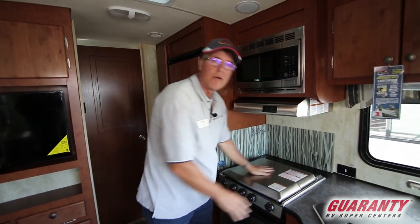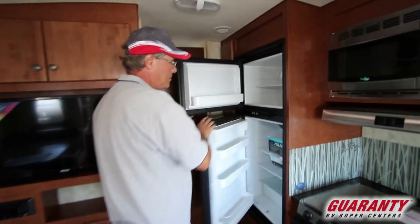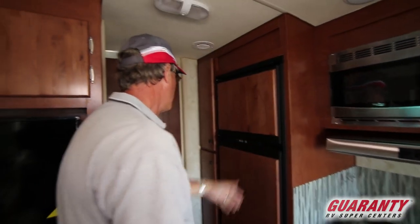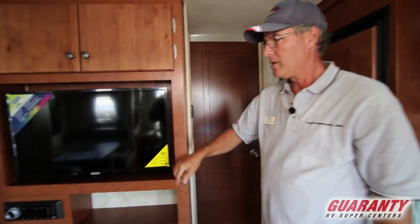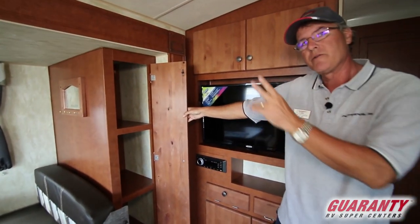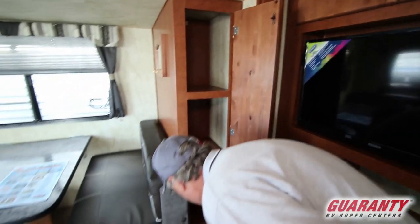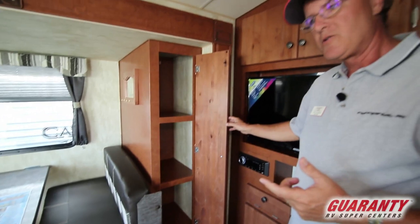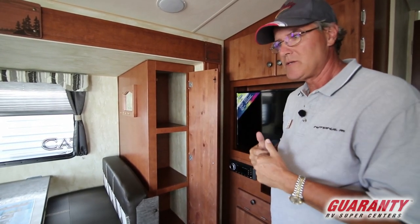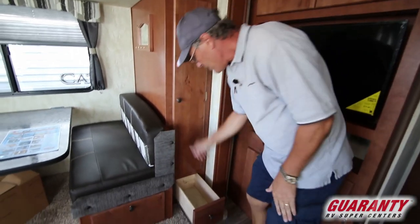There's also an area back here for knife storage. You have a six cubic foot refrigerator with a separate freezer up top — gas or electric only, not 12-volt. There's storage here, and when we get to the outside I'll show you there's also some exterior storage in this area. Northwood doesn't try to build an ultralight trailer — they focus on putting in as much storage as possible.